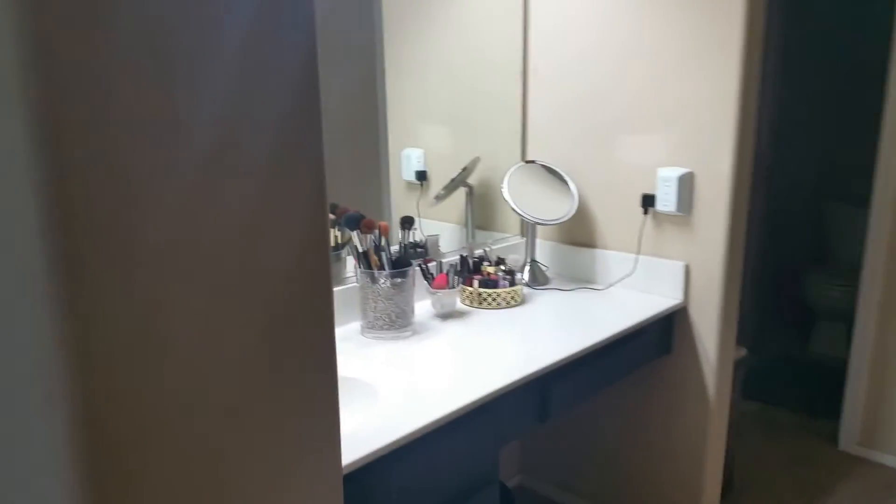The carpet's a little bit beat up. Going into the master. Tub shower combo. Decent closet. Good.